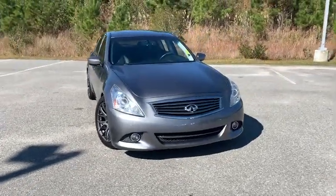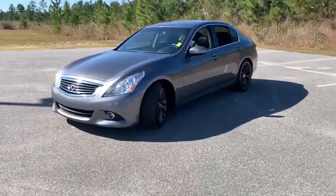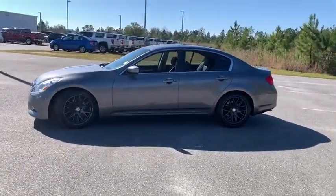Looking for the right vehicle? Check out the 2013 Infiniti G37. The G37 — a deeper level of performance, a new level of exhilaration.